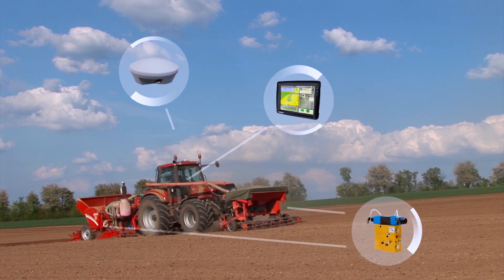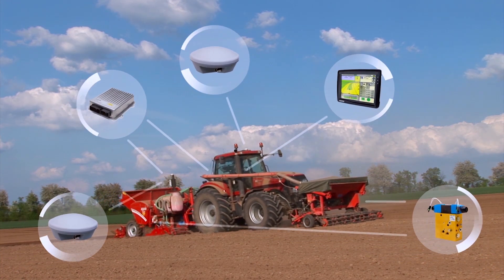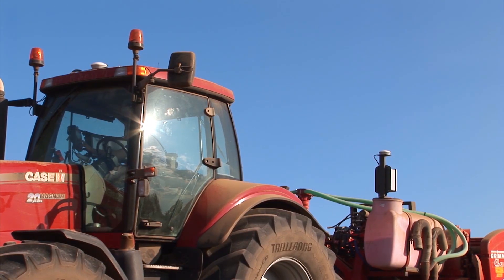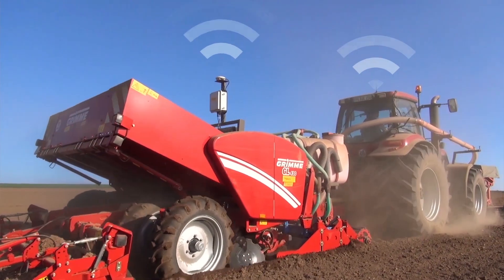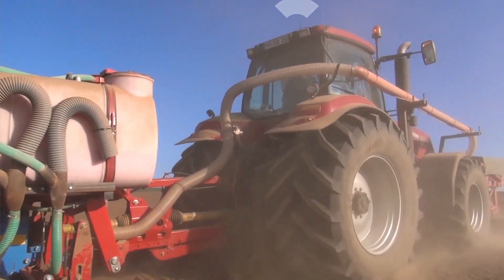Installation and induction training are performed on location by the local Case IH dealer. The tractor as well as the trailer attachment are equipped with a GPS aerial, enabling the position of the tractor and its trailer attachment to be established on the field with absolute precision.